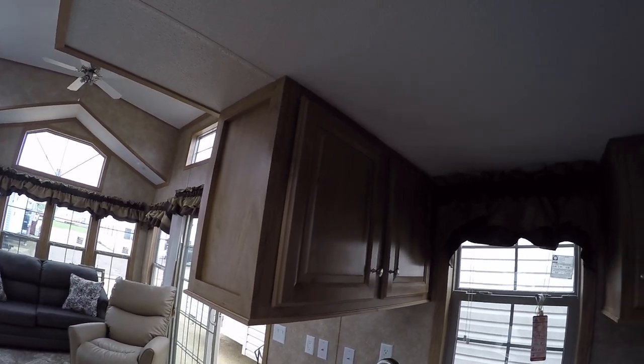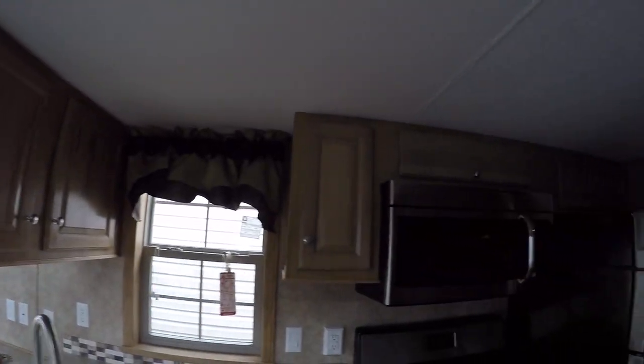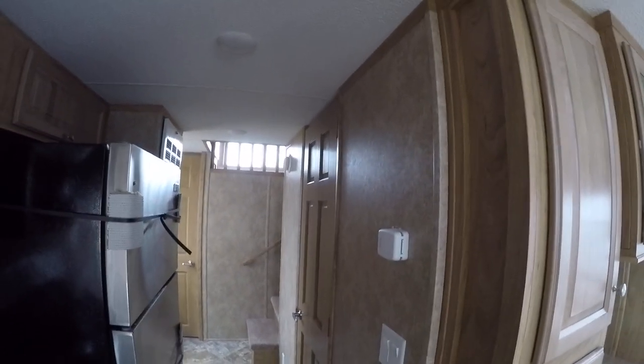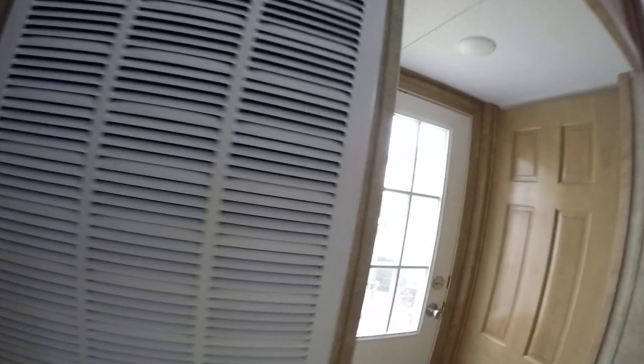This one has the butter rum cabinetry. You get a choice of white, butter rum, or vintage maple. That's a 56,000 BTU furnace.